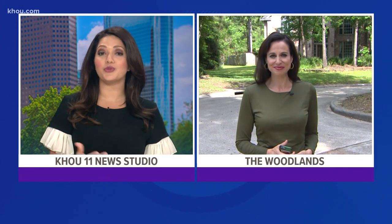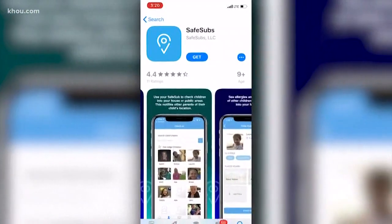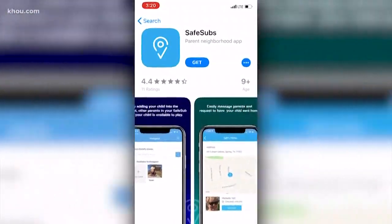The app has about 2,000 users so far, and it is free to download. Ross says he's looking for feedback from parents, which you can give him on the website. We are live this afternoon in the Woodlands — Jessica Borg, KHOU 11 News. Sounds like a good app. Parents or grandparents, if you're watching at home and you're interested in trying the Safe Subs app, you can find it in the App Store, and as mentioned, it is free to download.